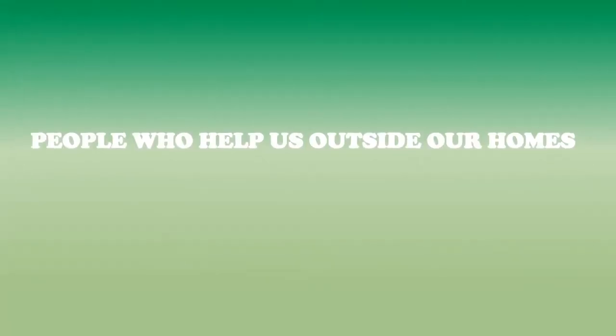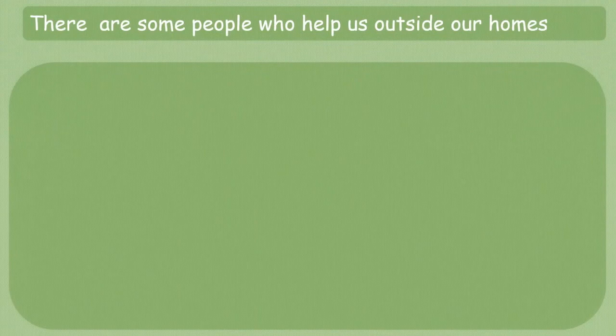Now let's learn about people who help us outside our homes. They are called professional helpers. They are very well educated and earn a good amount of money for their services.